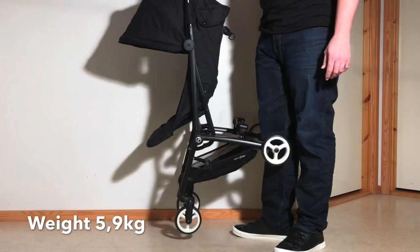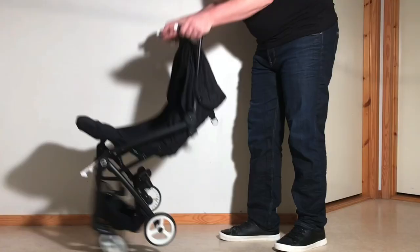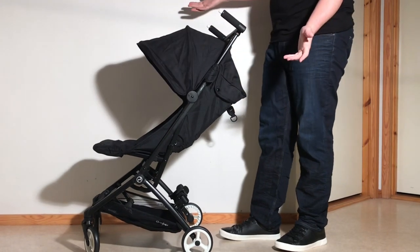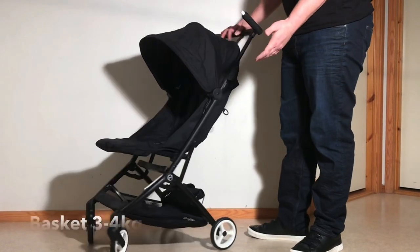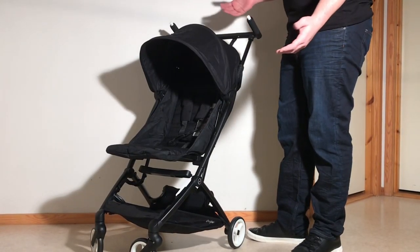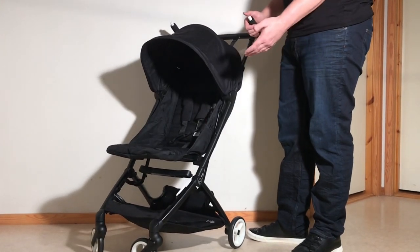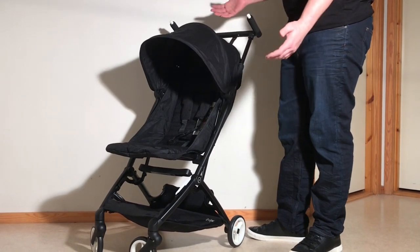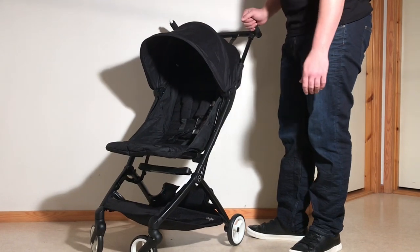The Lebel clocks in at 5.9 kilos and folds down to 32 by 20 by 48 centimeters. Cybex claims it can carry up to 22 kilos in the seat, which, as I will explain in a moment, is highly optimistic on their part when considering real-world conditions, and can take roughly 3 to 4 kilos in the underslung shopping basket. It's worth pointing out right from the offset that this is a very trimmed-down, bare-bones sort of stroller — its targeted use is very specifically oriented on travel or day-trip use, and its primary selling points are to be cheap and small, and the result of this design direction is that they've cut a few corners.